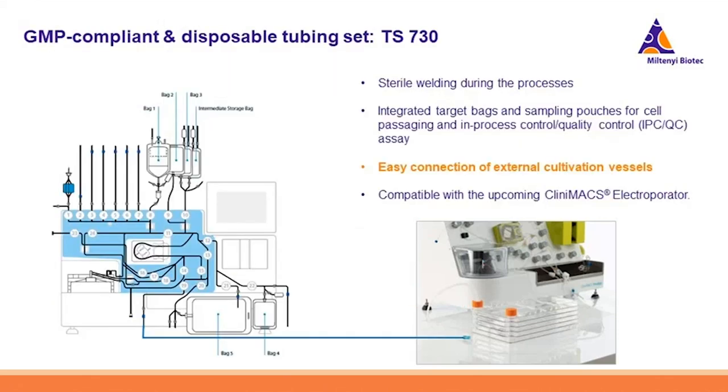The cultivation in both CCU and external culture vessels is realized by this GMP-compliant and disposable tubing set TS730. Users can connect many bags of medium, buffers, and reagents as needed during the cultivation process, because adherent cell culture processes like PSC differentiation can be complex and require many different medium reagents and buffers. We have also integrated target cell bags and sampling pouches into the tubing set, so that users can very conveniently passage, harvest, and quality control their cells.